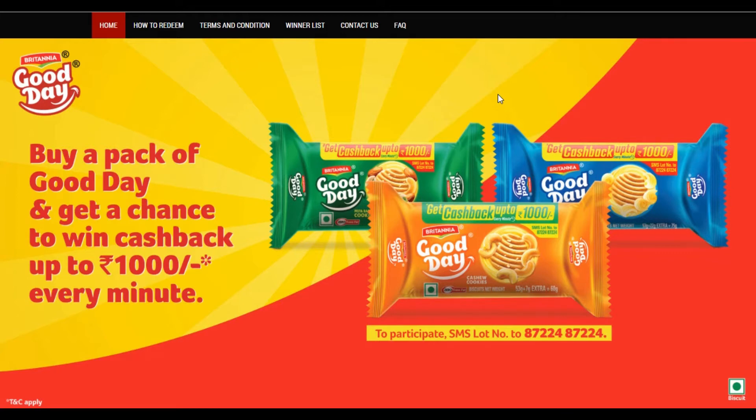The offer is a Britannia Good Day offer. It's up to 1,000 rupees in the bank or in the premium wallet. This is a complete process, and this code is in the description.